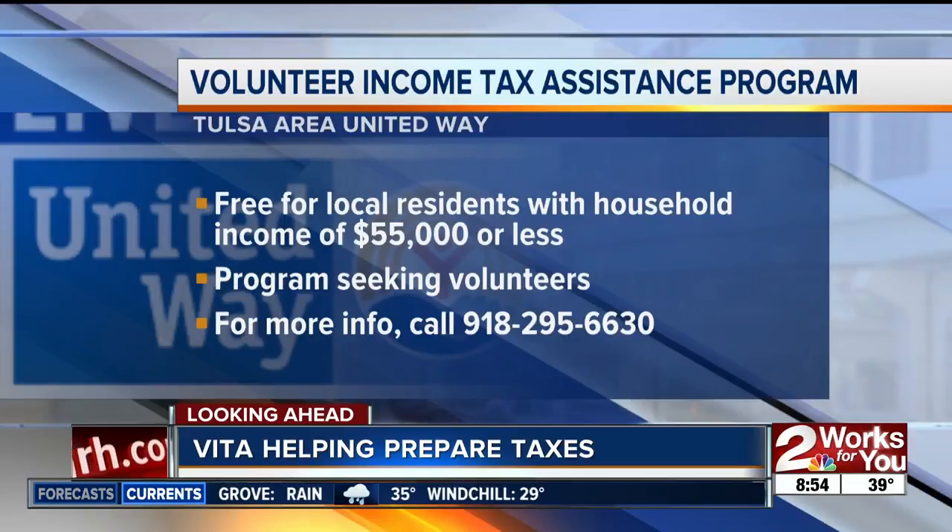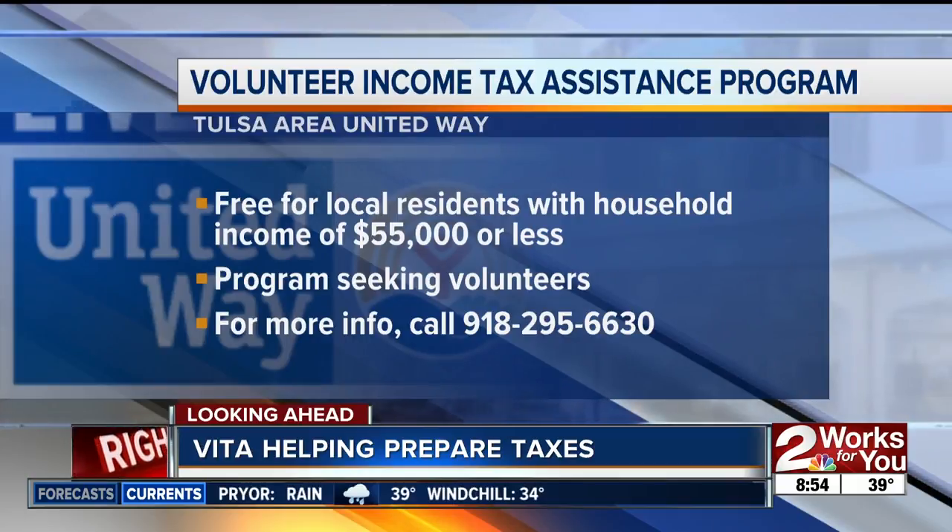For more information on the VITA program — how you can apply or go to one of these sites — you can call 918-295-6630, and that number is on your screen right there.